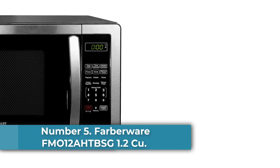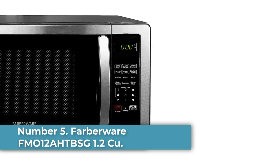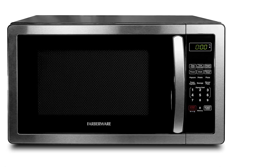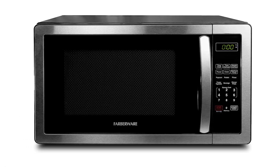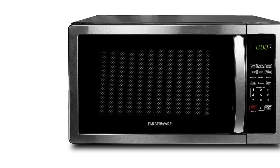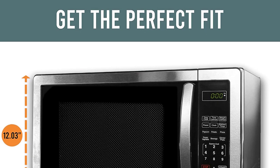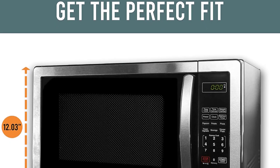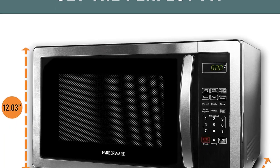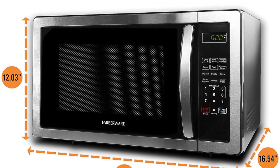Number 5: Farberware FM012AHTBSG 1.2 cubic foot, 1,100-watt microwave oven with grill function. The grilling function on this microwave sets it apart from the rest of the pack, while its standard microwave functions are everything you'd expect from a quality microwave. It has 1.2 cubic feet of cooking space, 1,100 watts of cooking power, a 12.4-inch turntable, and 10 levels of microwave power. Cooking presets include popcorn, potato, frozen pizza, frozen vegetable, beverages, meat, and dinner plate.